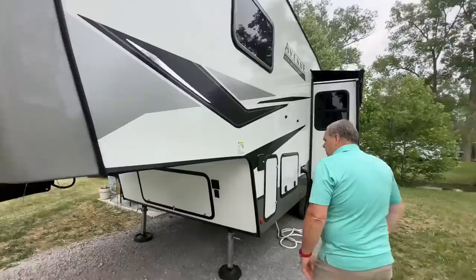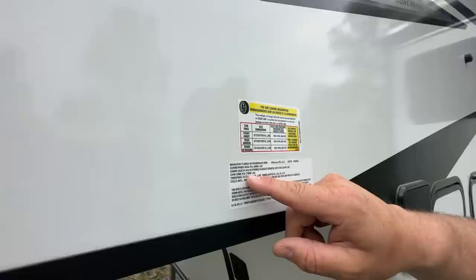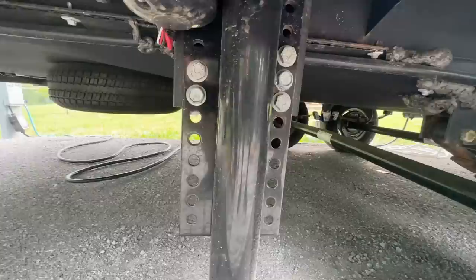Coming around here, let's take a look at our tag. The gross vehicle weight rating on this fifth wheel is 9,995 pounds, and the unloaded vehicle weight from the factory was 7,896 pounds — giving us about 2,100 pounds of cargo carrying capacity, which was really important to us. In this compartment is the Lippert electronic leveling system, so this does have 4-point auto leveling. This is the first time we've ever had it, and so far it's worked pretty good.